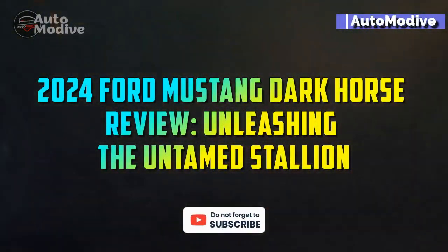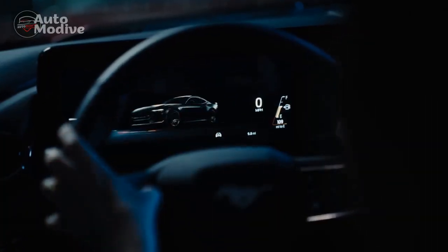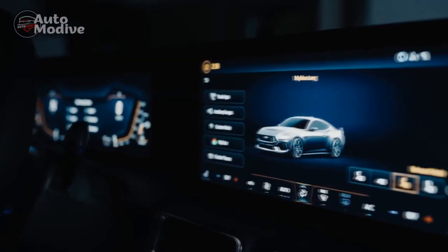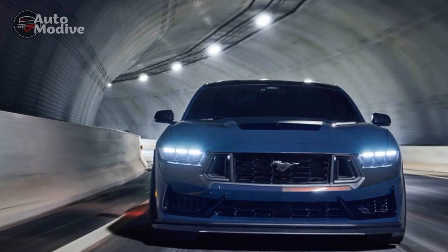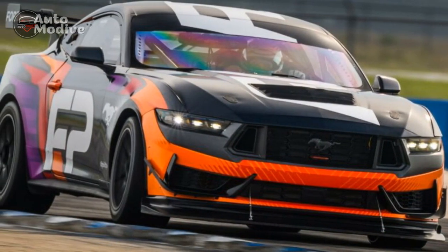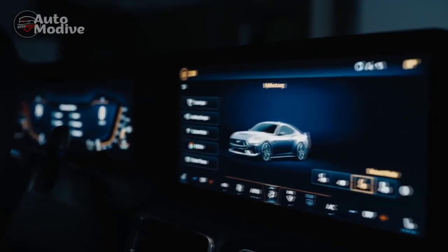2024 Ford Mustang Dark Horse Review: Unleashing the Untamed Stallion. The year 2024 has brought an adrenaline-packed surprise for automotive enthusiasts with the introduction of the highly anticipated 2024 Ford Mustang Dark Horse. As the latest iteration of the iconic muscle car, this model aims to push the boundaries of power, performance, and design. In this review, we delve into the remarkable features that make the 2024 Ford Mustang Dark Horse a true embodiment of untamed performance and cutting-edge technology.